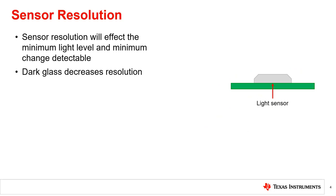An additional consideration is how often to update the display. The sensor characteristics such as resolution and data rate will affect how often and quickly the display is able to be updated in response to a change in light level. As covered in the next chapter of this series, the light sensor resolution determines the minimum lux level that can be detected by the sensor. This also determines the minimum change in ambient light that the display can respond to.